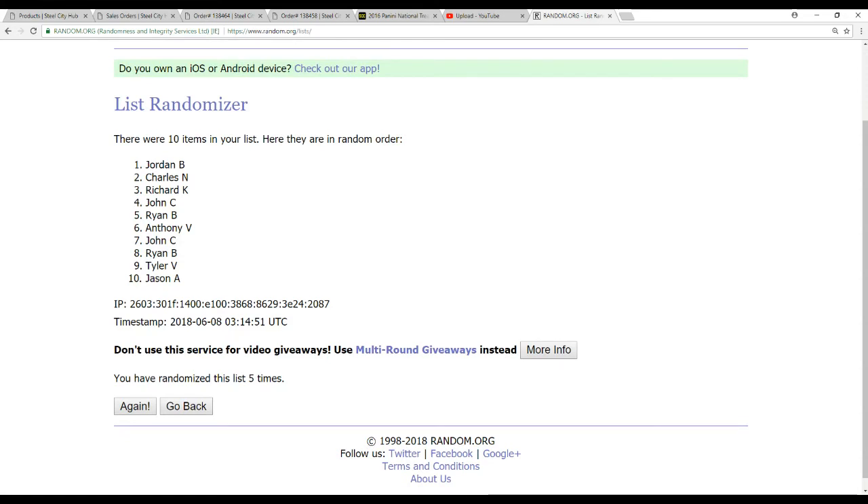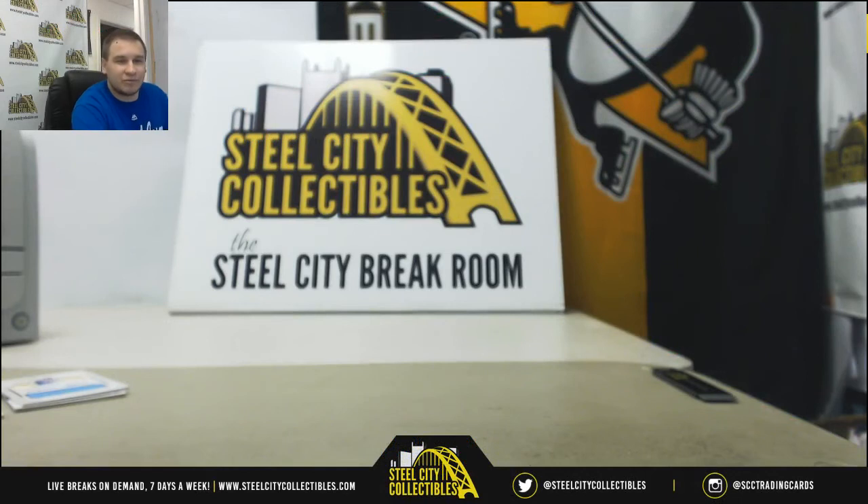And that will do it. Thank you very much for joining, guys. We have a bunch of serial number breaks up all the time — just keep checking the site, SteelCityCollectibles.com. Thank you for joining.